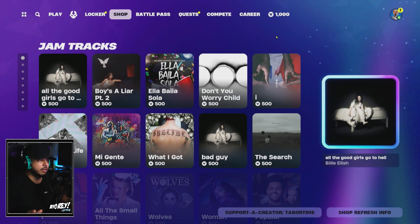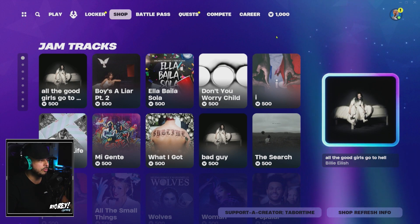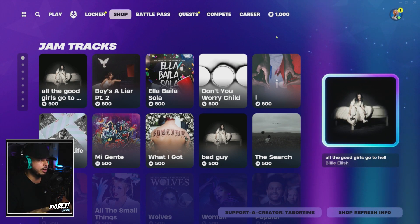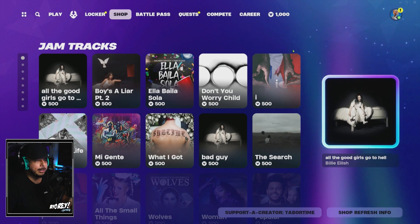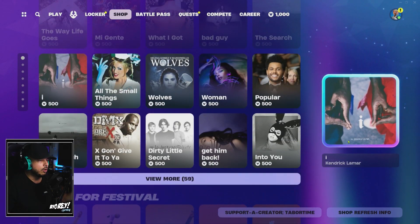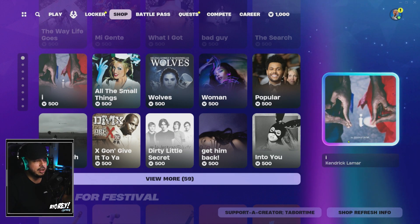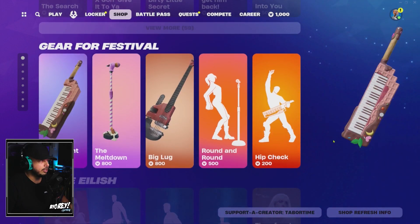First up we have the jam tracks. I'm not going to go over them because I don't want copyright issues on YouTube. You can see the title tracks — there's the Billy Eilish collab, and then things like 'Don't You Worry Child,' 'Ella Baila Sola,' The Weeknd, Ariana Grande, DMX — you name it. There are 59 more you can click on if Fortnite Festival is your thing.